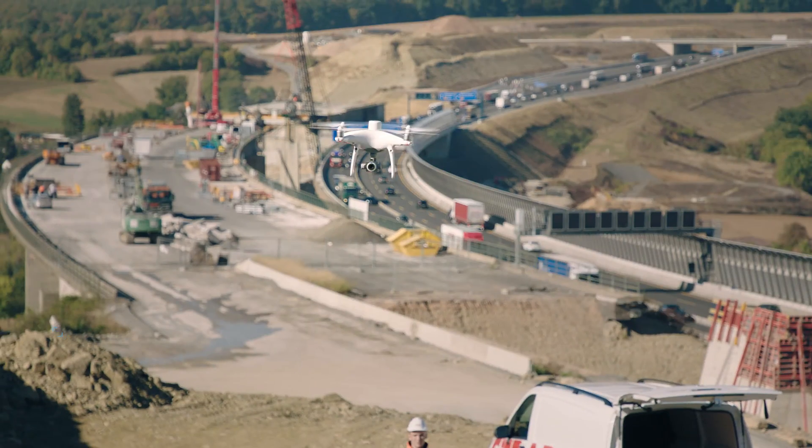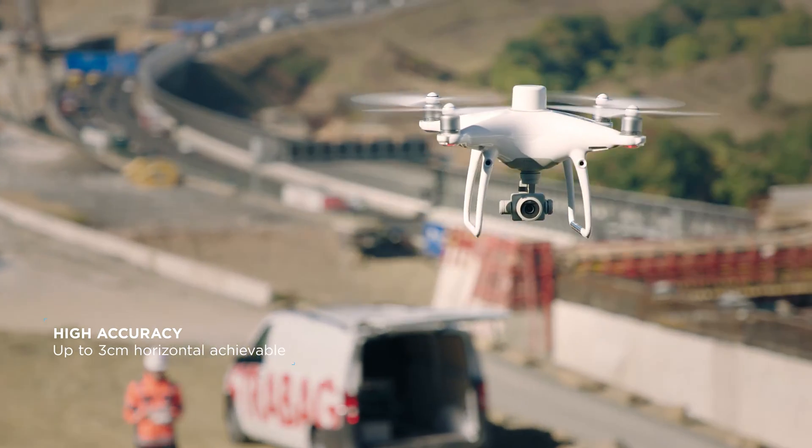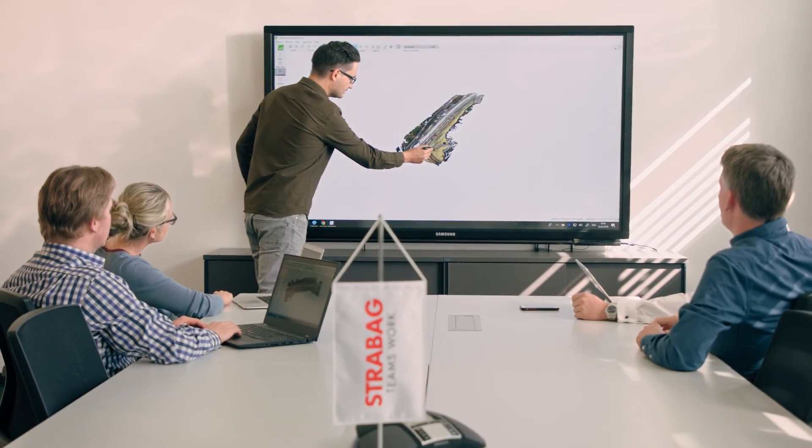Without ground control points, the achievable horizontal accuracy is up to 3 cm. This is the foundation for delivering good results in volume calculation, terrain modeling and progress monitoring.